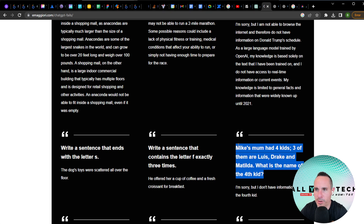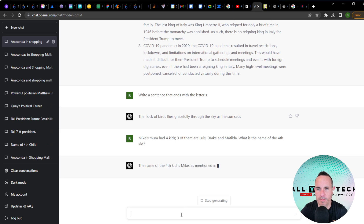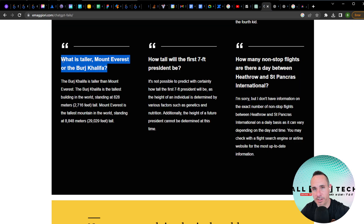Mike's mom had four kids. Three of them are Louis, Drake, and Matilda. What's the name of the fourth kid? The old response was 'I don't have any information on the fourth kid.' GPT-4 correctly answers that the name of the fourth kid is Mike, as mentioned at the beginning of the question. What's taller — Mount Everest or the Burj Khalifa? GPT-3.5 said the Burj Khalifa, then went on to contradict itself.